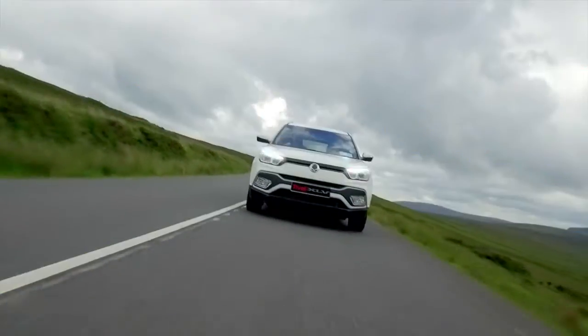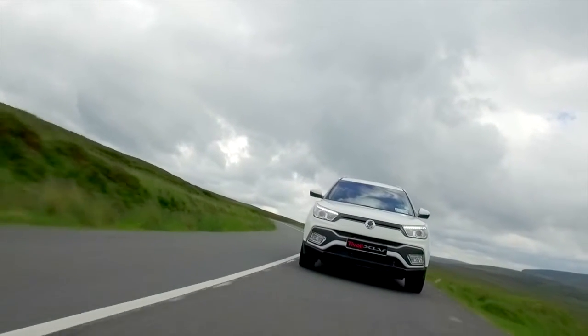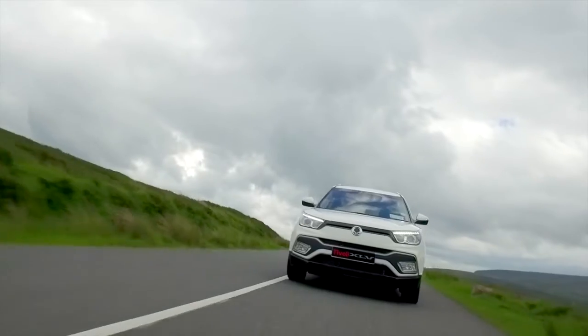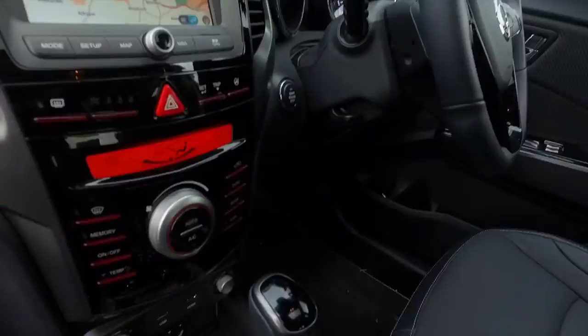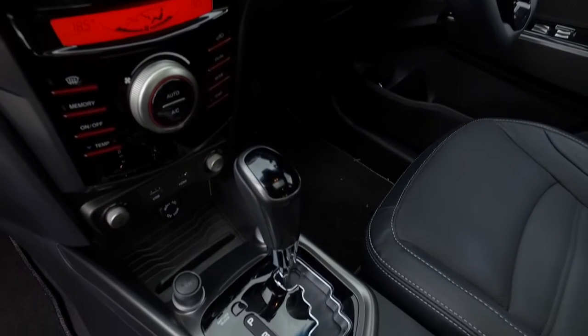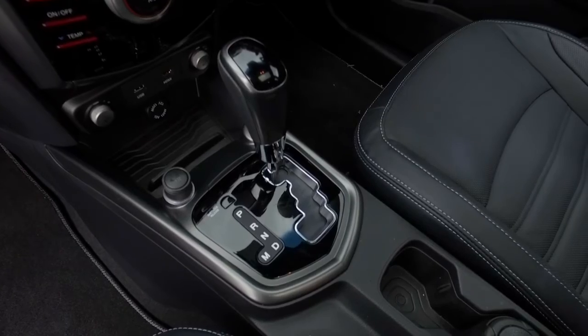Traditionally, SsangYong have quite a good four-wheel drive and off-road ability, and I suppose that's a nice thing to have. I'm in the two-wheel drive version and it's not bad at all, surprisingly. Now looking at the gearbox, I'm driving with an automatic six-speed gearbox. It's one of the few complaints I have with the car — it holds onto gears a little bit too long and you want it to change quicker and smoother.